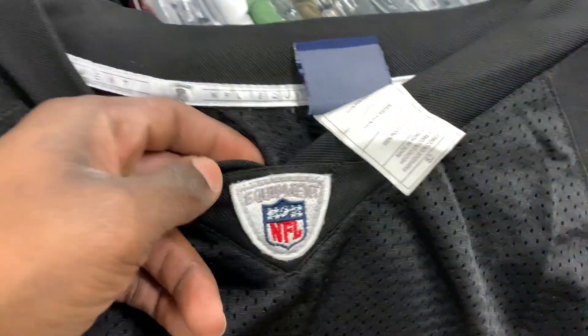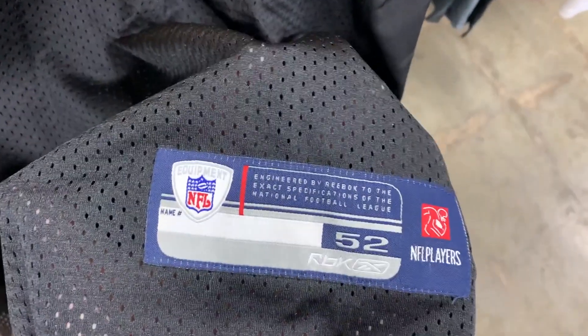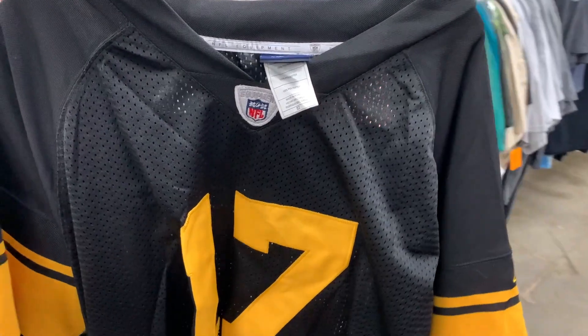I just came across this Reebok authentic stitched Mike Wallace jersey — he used to play for the Steelers, I don't think he's in the league anymore. Surprisingly a lot of people had these Mike Wallace jerseys listed and they were selling anywhere between $20 and $25, but since so many people had these listed for sale I ended up just putting that back.